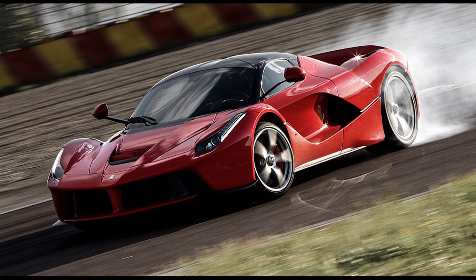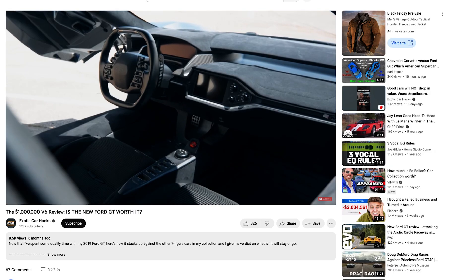Ford beat Ferrari at Le Mans — you watched the whole Ford versus Ferrari thing, that was their first moment. But they never let go of that beef with Ferrari. This car was almost like an F-you to Ferrari again, because it does the exact same thing as what the latest Ferrari does but for half the price. Basically they were making the point that they can do something better without it costing as much, making it accessible to more people.